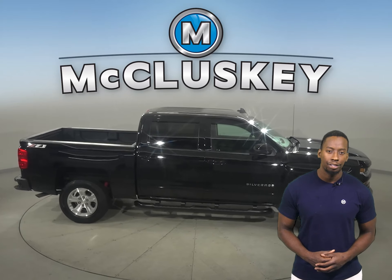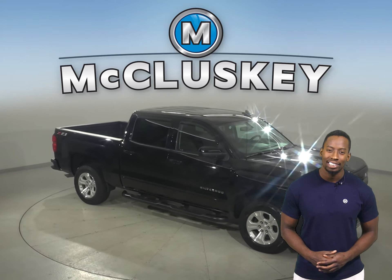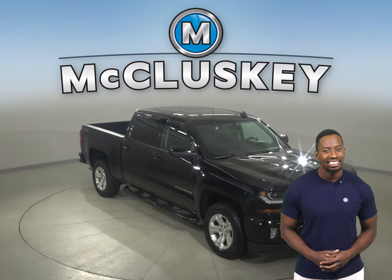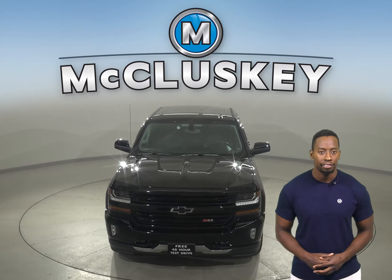There's only 8,000 miles on the odometer, so this truck qualifies for our free lifetime mechanical warranty for unlimited miles and years. Check it out today with our free 48-hour test drive and see why you're going to love this truck.